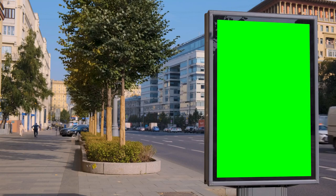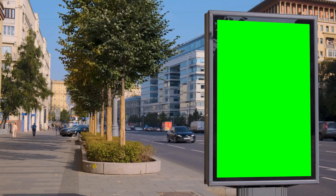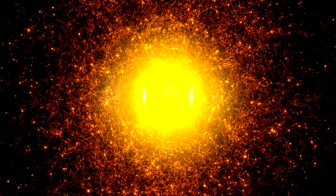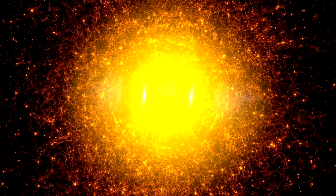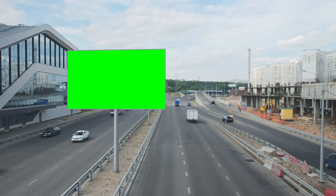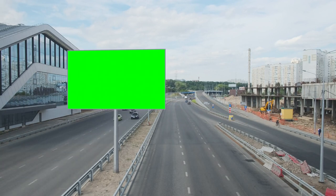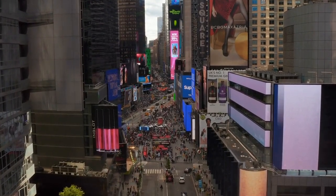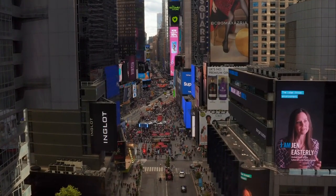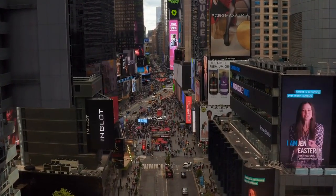High-brightness outdoor displays are a game-changer when it comes to outdoor advertising. These displays are specifically designed to combat the challenges posed by bright sunlight and harsh weather conditions. With their superior brightness levels, these displays ensure that your content remains visible and legible even in the brightest outdoor environments, effectively communicating your messages and advertisements to your target audience, resulting in increased brand visibility and customer engagement.